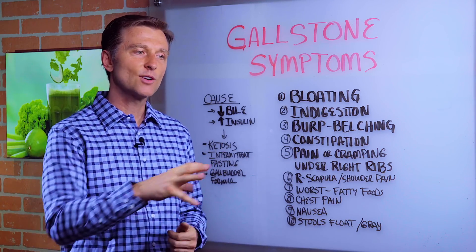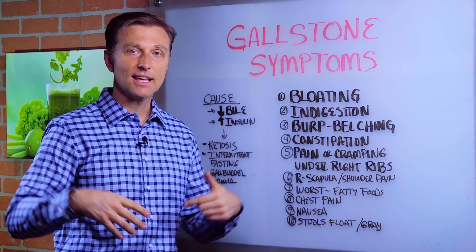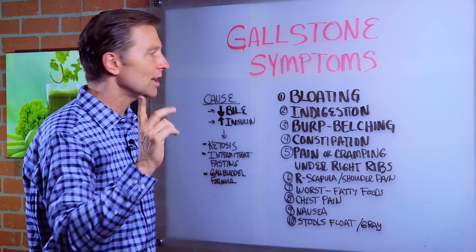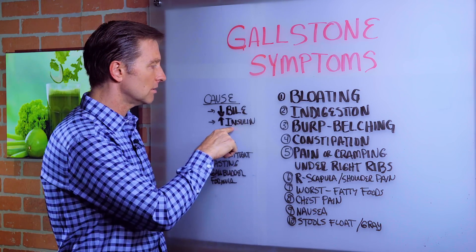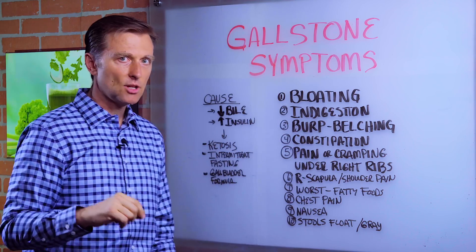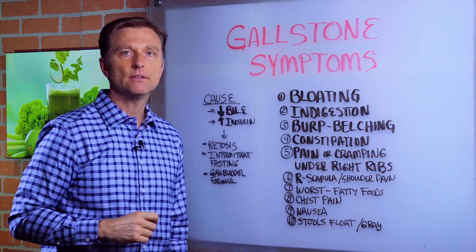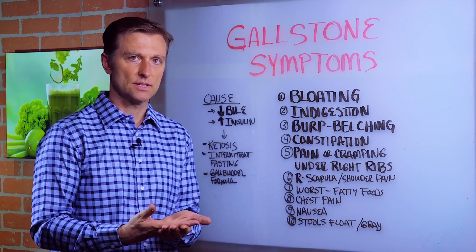The point is that these two combinations — low bile and high insulin from eating junk or sugar — will definitely set you up for gallbladder symptoms or a gallstone. What's interesting is people have their gallbladder out and then don't change the diet — they think they can keep eating the same way and they get the pain back. So what do we do to improve the bile and decrease the insulin? You need to go on the ketogenic eating plan and intermittent fasting together. Both of those are essential to improve your gallbladder function.